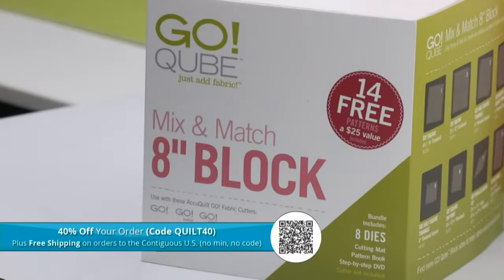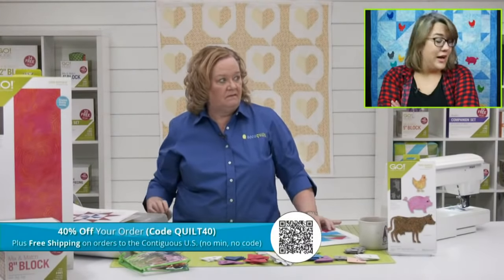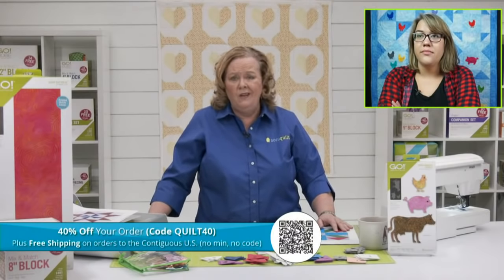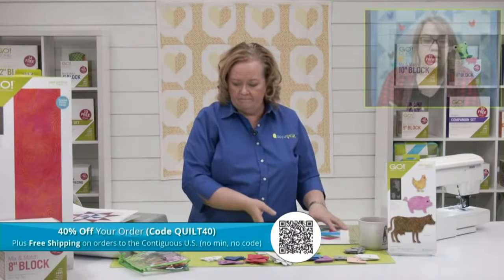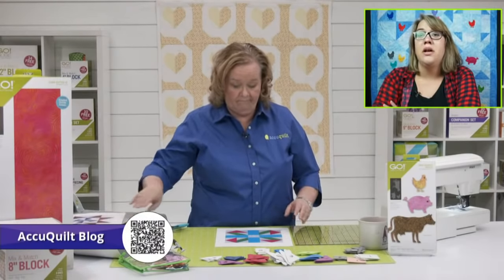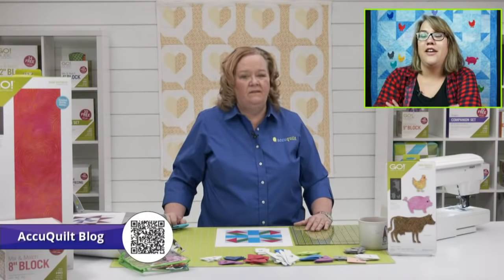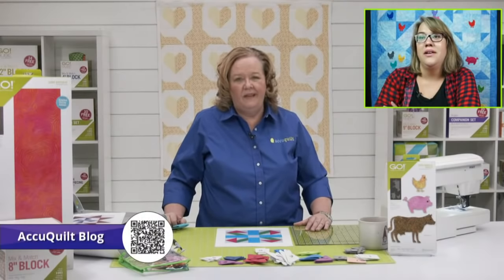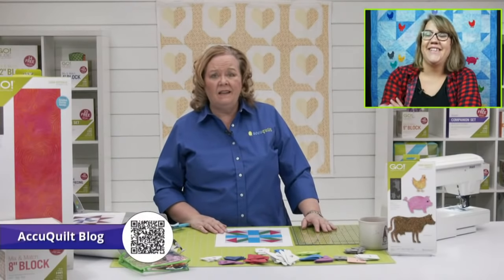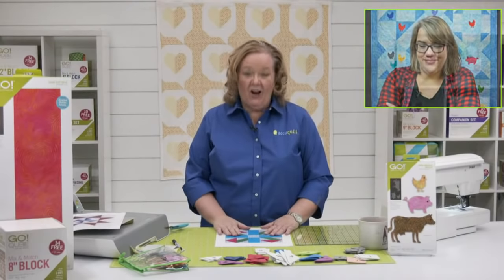Don't forget today our code is Quilt40 — take 40% off your order, and if you live in the contiguous US we ship free. Next week we're talking wonky heart — great day to order that wonky heart die, only $41.99, or stock up on heart appliqué for $26.99. Our blog has patterns that only live on the blog, designed by our go-getters. It comes out twice a week with product launches, inspiration, and how to get organized.